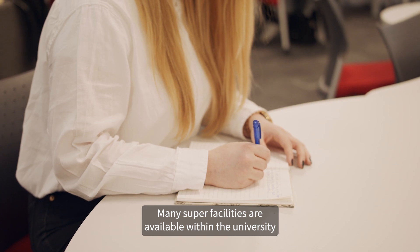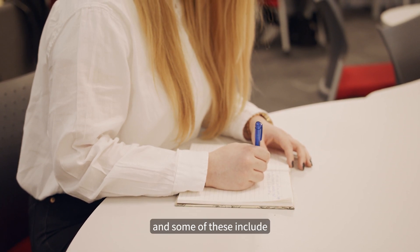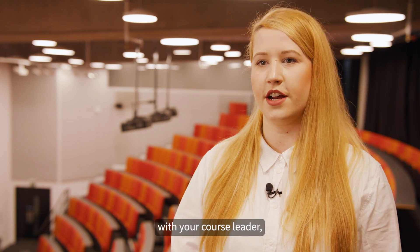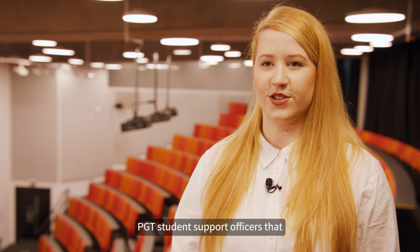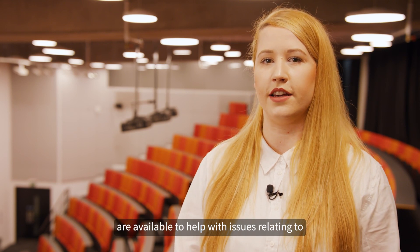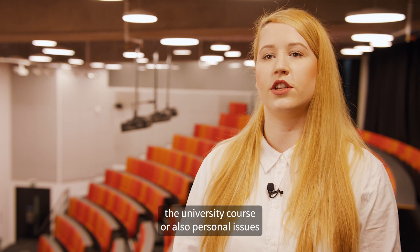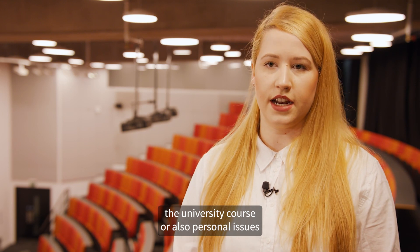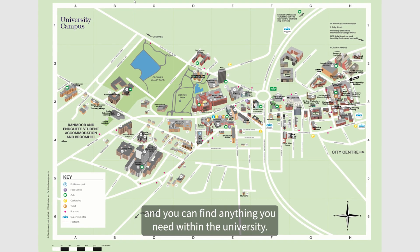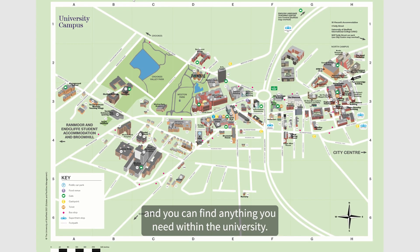Many support facilities are available within the university, including consistent meetings with your course leader, PGT student support officers that are available to help with issues relating to the university course or personal issues, and many library facilities where you can find anything you need.